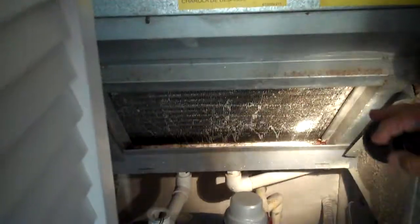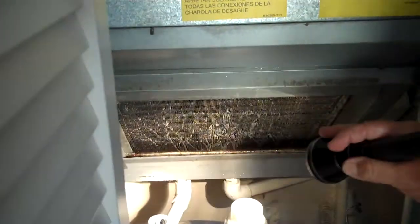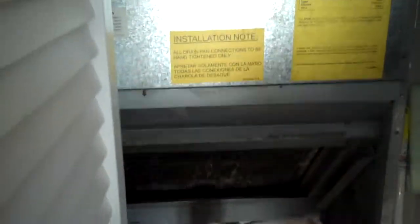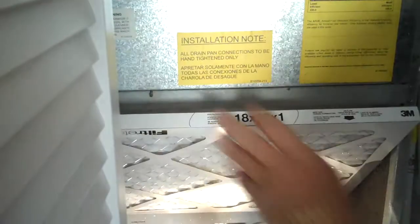We want to check the filter here and make sure that the condenser coils are clean, and the water is draining well. You've got your condensation line going out of here with a float switch. We'd also be pulling temperatures on the heating and cooling on this to make sure that it's working properly.